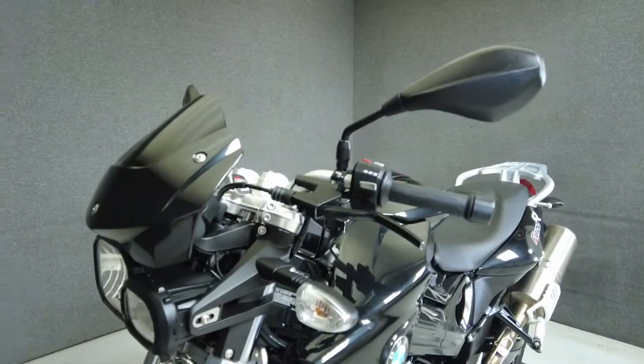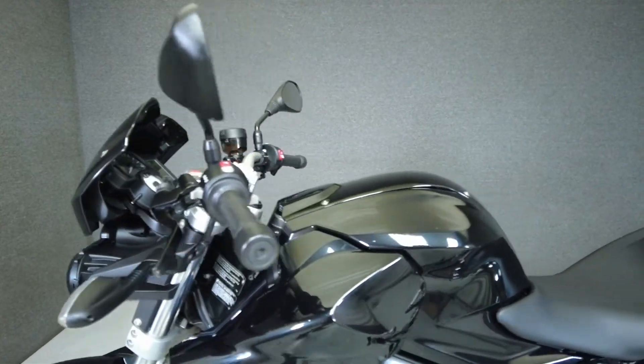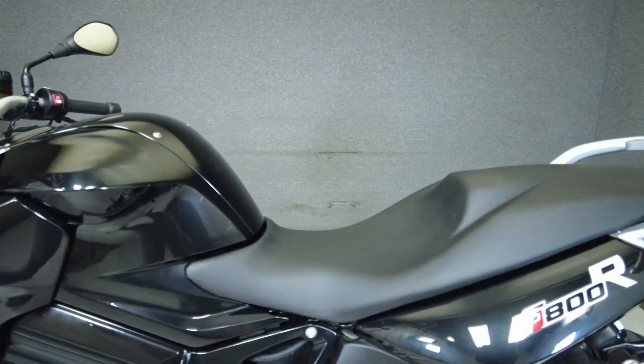Outfitted with BMW's touring package, this bike features additional amenities such as heated grips, a center stand, pannier sidebox hardware, and a luggage rack.